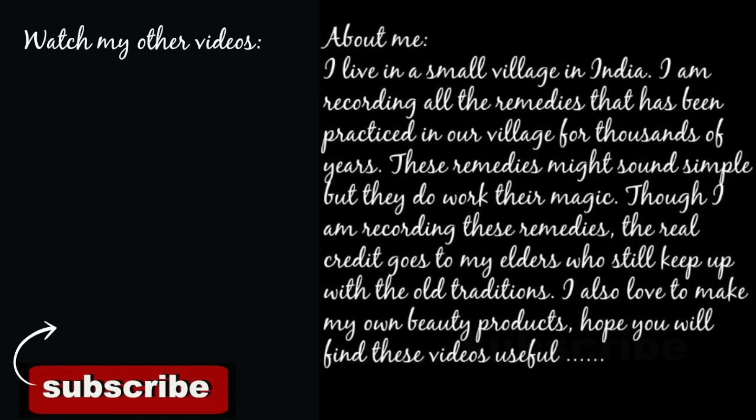I hope you found this video useful. If so, please share it with your friends and subscribe to Wild Turmeric to get regular updates on health and beauty.